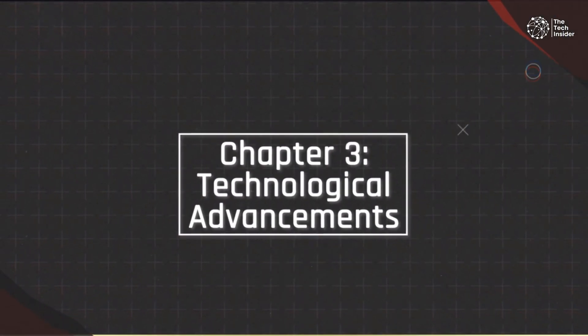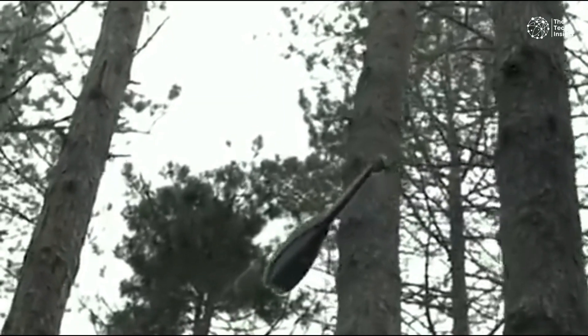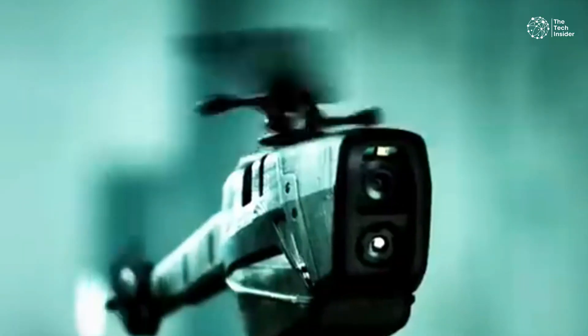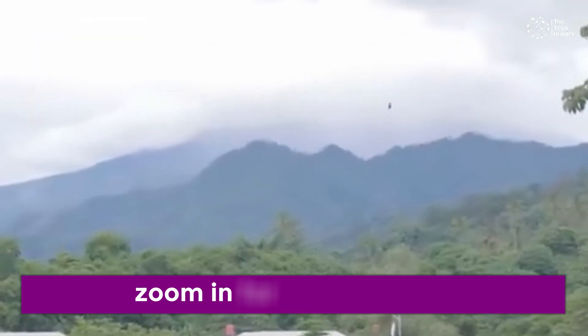Chapter 3: Technological Advancements. Apart from the design, what truly sets the PD-100 Black Hornet apart is its advanced technological features. Equipped with three steerable electro-optic cameras, this drone can provide both still images and live video feeds. These cameras are strategically positioned — one looking forward, one straight down, and one at a 45-degree angle — giving operators a comprehensive view of their surroundings. The live feed and images are displayed on a handheld base station, which also includes system control connections and display interfaces. You can even zoom in for a clearer view, all controlled through the base station.